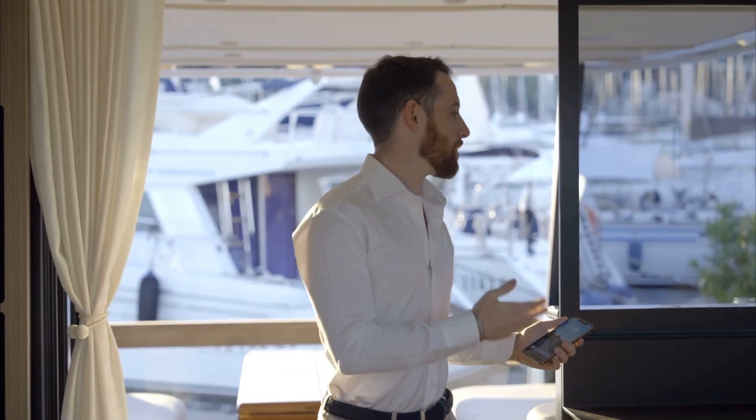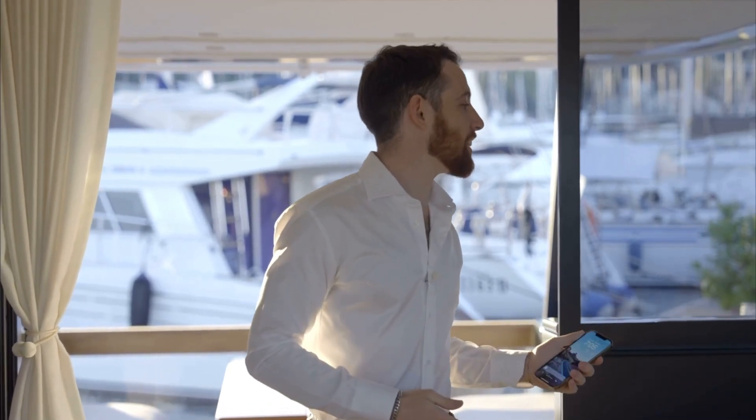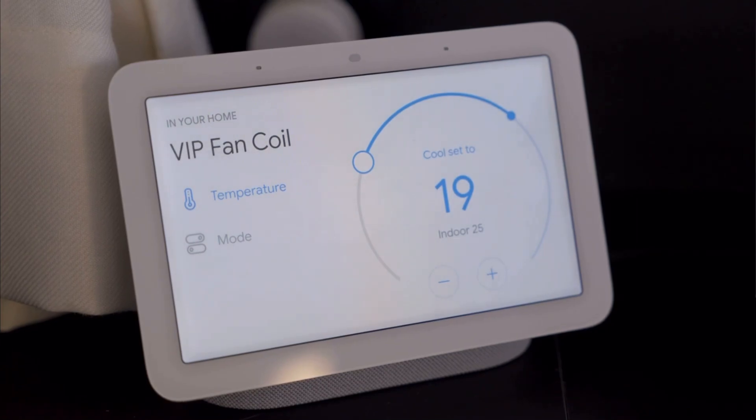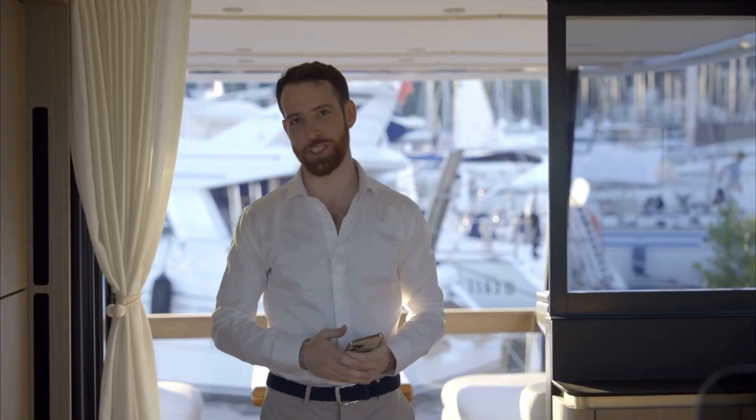That's nice. You can also set the temperature independently for each of the six zones. Okay Google, set the VIP fan coil to 19 degrees. Okay, setting VIP fan coil to 19 degrees. Doesn't get much easier than that.